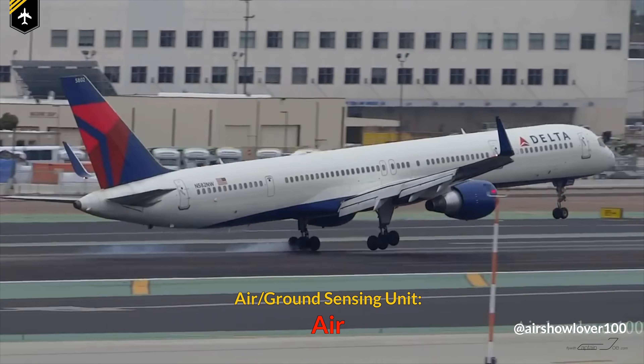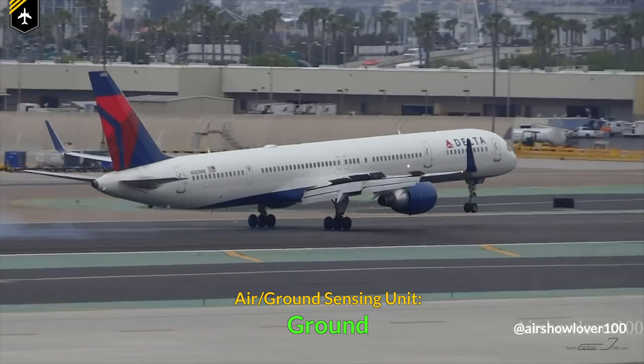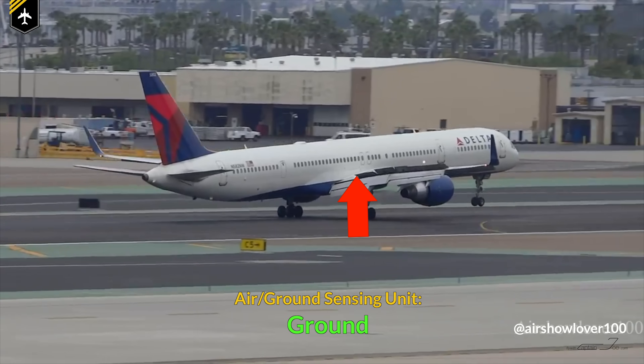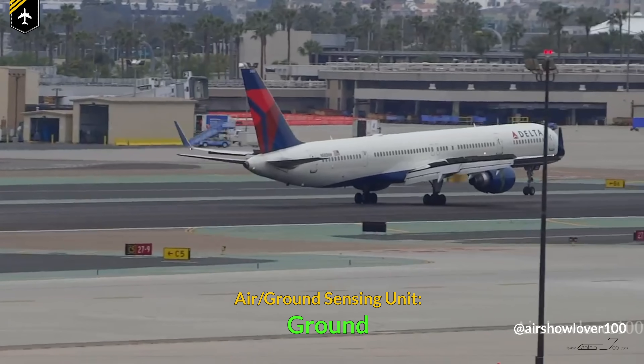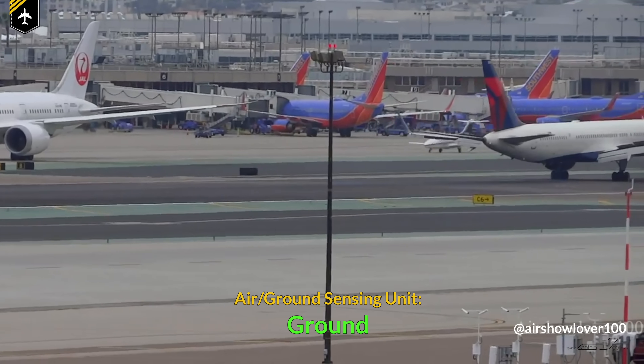This all happens in a split of a second, but once the little actuator is fully compressed — weight on wheels — it triggers the air ground sensing unit from air to ground, even before the nose wheel has touched down, automatically extending the speed brakes or ground spoilers on Airbus models and engaging the autobrake system, allowing thrust reverser deployment and depressurizing the aircraft, among many other things.